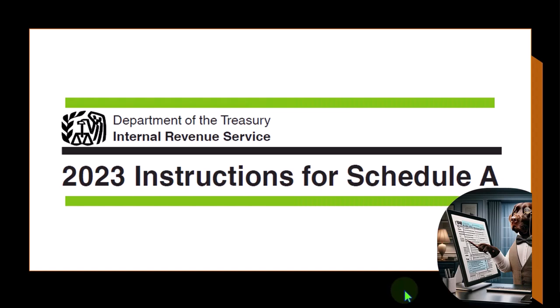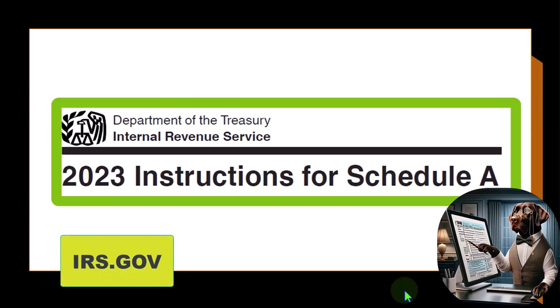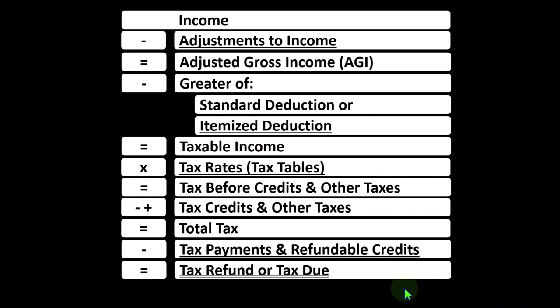Most of this information can be found in the instructions for Schedule A, tax year 2023, which you can find on the IRS website at irs.gov. Looking at the income tax formula,